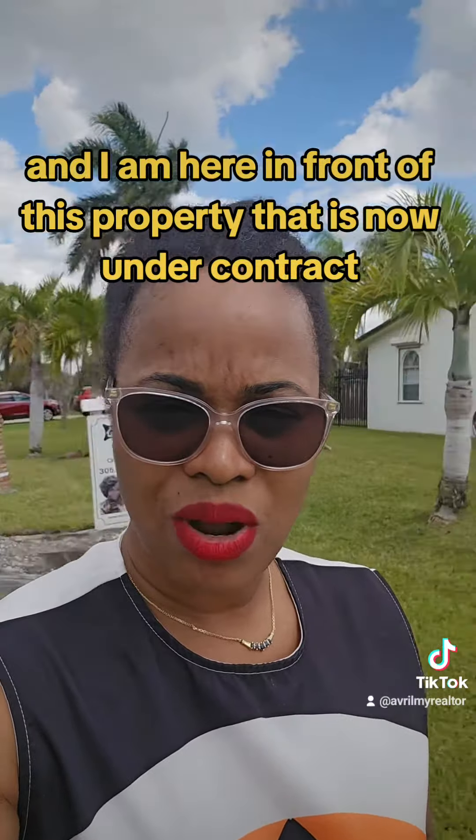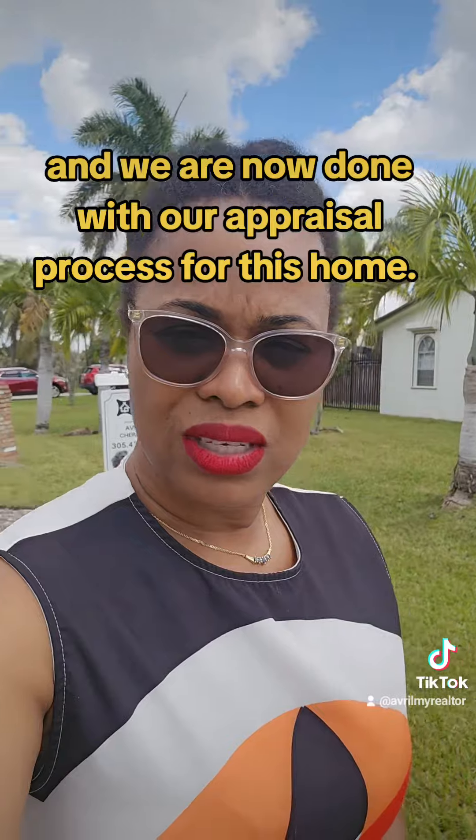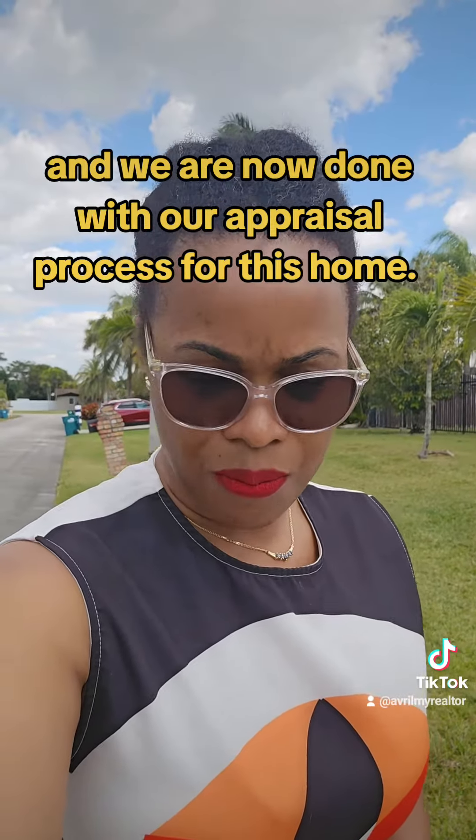This is Avril Kay Sherazard, and I am here in front of this property that is now under contract, and we are now done with our appraisal process for this home.